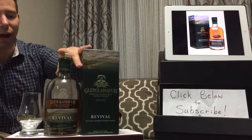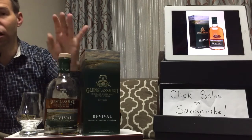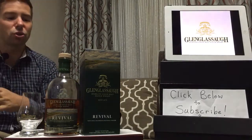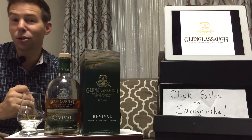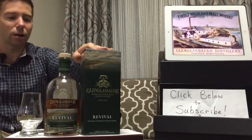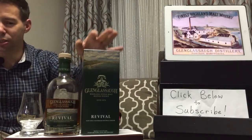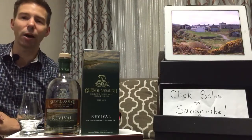Glen Glassa Revival Highland Single Malt Scotch Whiskey from Scotland. It's known as Glen Glassa, at least according to Stuart Buchanan, who is the brand ambassador for this brand and a couple of others — one of which is Ben Rieck, and the other being Glendronach — all part of the same parent company now.